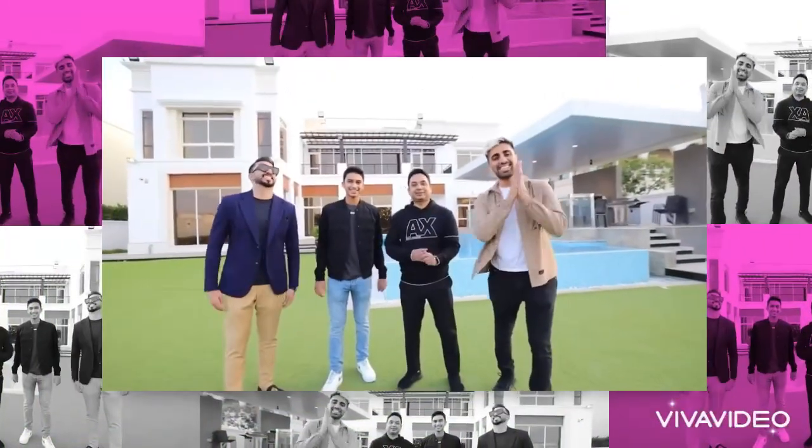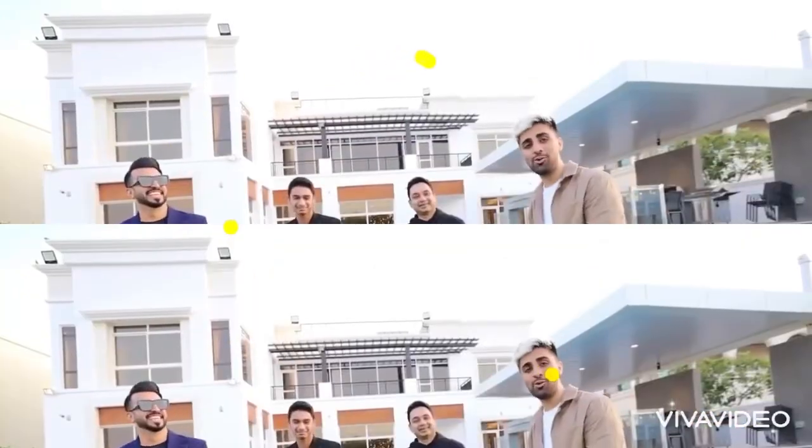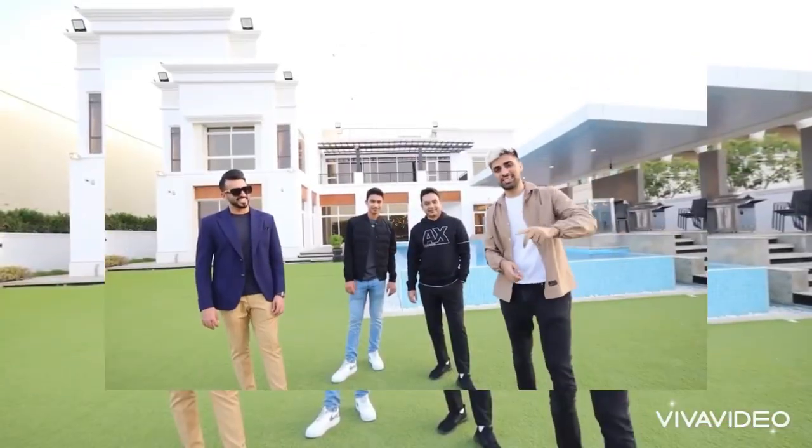Okay guys, so there you go. That was the mansion tour. I hope you guys enjoyed it. Beautiful house. Big thanks to the owners for letting us come check it out. If you enjoyed the video, like, share, subscribe, and we'll see you guys next time. Peace. Thank you.